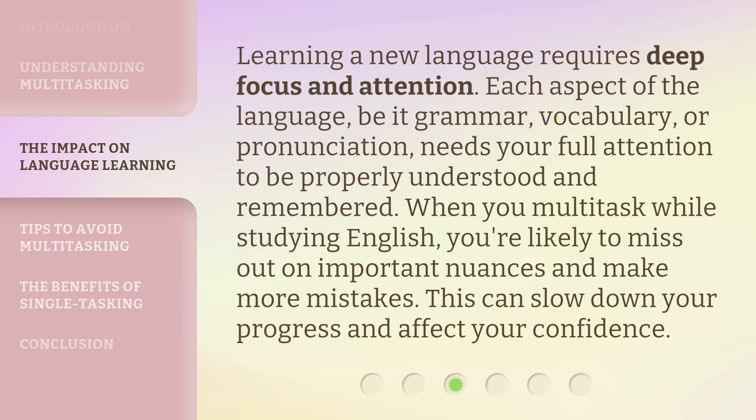Learning a new language requires deep focus and attention. Each aspect of the language — be it grammar, vocabulary, or pronunciation — needs your full attention to be properly understood and remembered. When you multitask while studying English, you're likely to miss out on important nuances and make more mistakes. This can slow down your progress and affect your confidence.